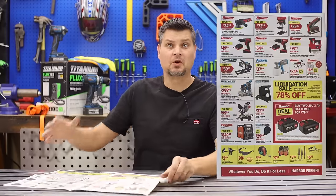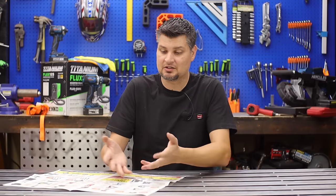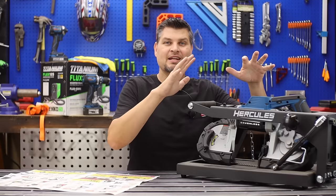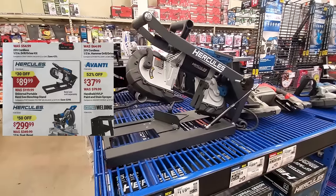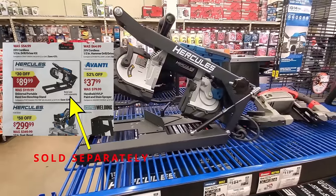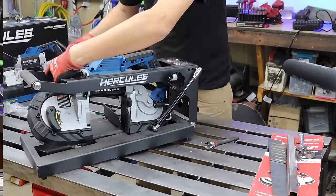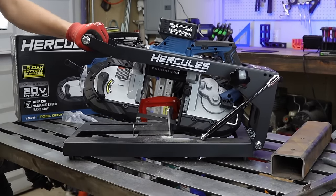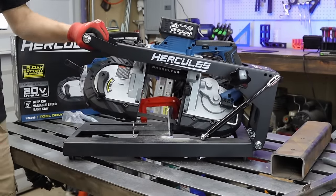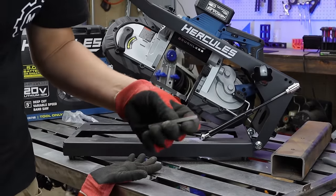On to page two. Since I went down the Hercules route, if you want to go red, there are some great deals from Bauer. The Hercules bandsaw stand at $89 does not include the bandsaw — it's just the stand. Well worth it, and the best thing is it's universal, so it works with Hercules, Bauer, and I think DeWalt and Milwaukee. Regardless, you don't have to have the Hercules bandsaw to use it.